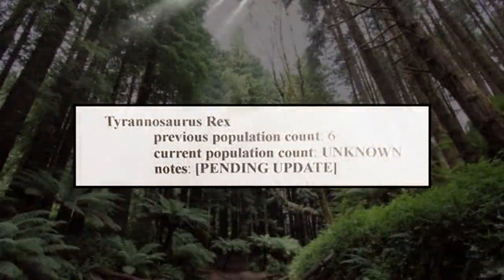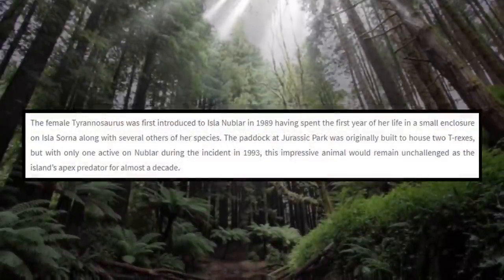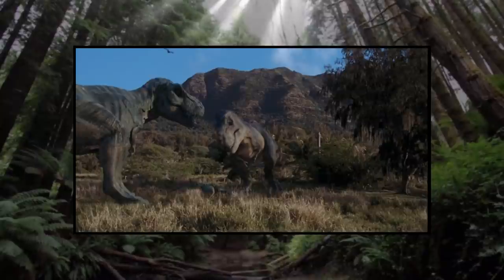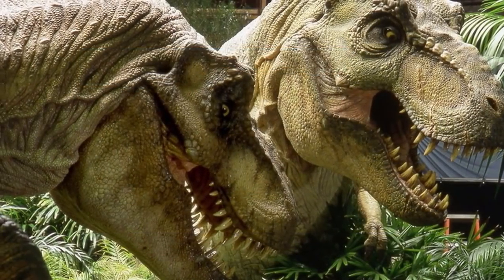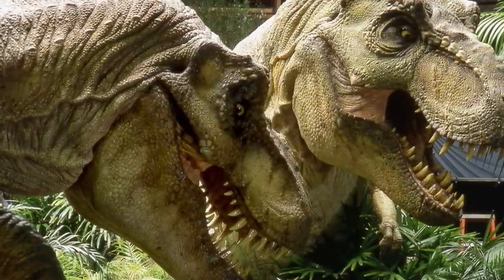Site B was home to no less than six Tyrannosaurs as of 1993. InGen had originally bred seven, but the oldest of the bunch was moved over to Jurassic Park in 1989. Two of the remaining six are known to have mated and produced offspring near the Redwood portion of the island, and since it's believed that InGen's Rex clones mated for life, it's safe to assume the pair continued to live together in their territory for the rest of their lives.